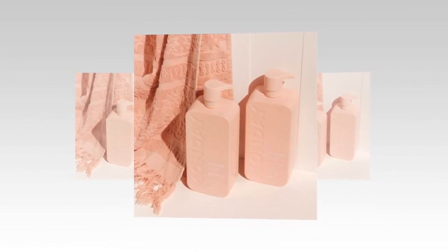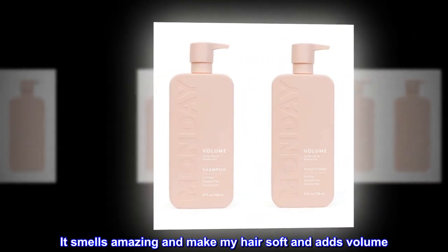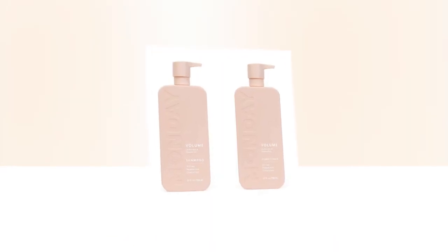Top reviews from the United States — great for my hair: found this shampoo and conditioner by just searching on Amazon. It smells amazing and makes my hair soft and adds volume. Will continue to purchase these products. Thank you.